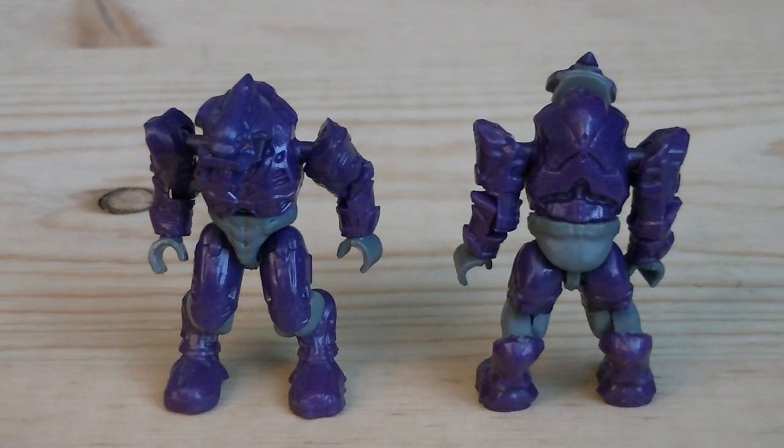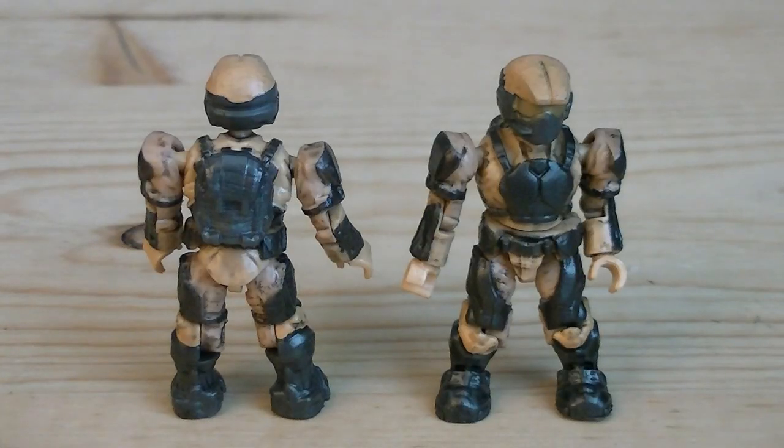The third set of minifigures is the purple elites, which are painted in light gray, purple, and red for their eyes. They are using the original elite mold, so unfortunately there are no pegholes on the back of the torso. Fourth are the tan marines, which are painted in dark gray, tan, and gold for their visors, and each of them do come with a removable gray backpack.